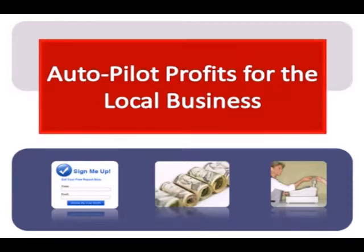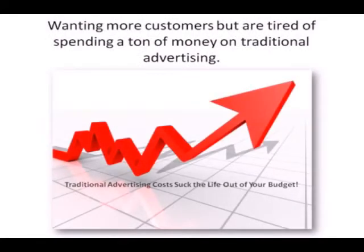Hello and welcome to Autopilot Profits for the Local Business. In this quick presentation we're going to cover a powerful strategy you can use to dramatically reduce your current marketing cost while at the same time bringing more customers to your business. You'll be able to do it in a way that is easy, inexpensive, and has proven to work for any business in any industry. The best thing about this strategy is your competitors are most likely not even using it, and you can start using it right away.